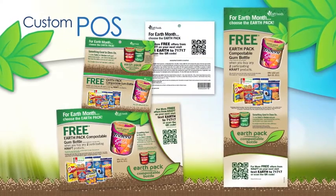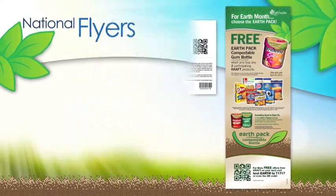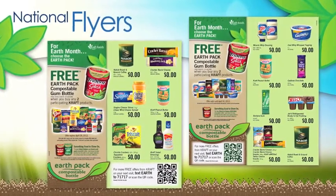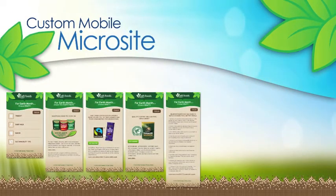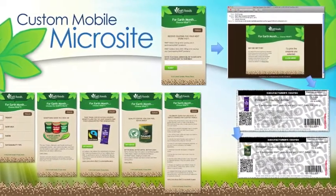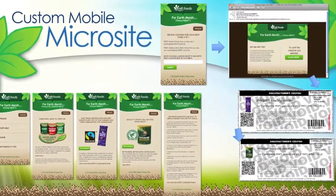We created in-store POS that was customized by retailer and ensured the program was communicated in national flyer circulations, all of which highlighted our mobile microsite, where we teamed up with SmartSource.ca, Canada's premier online couponing site, to give customers the opportunity for more savings.